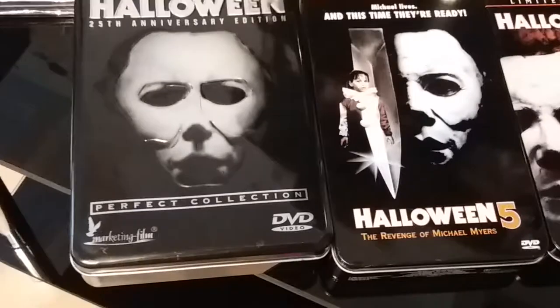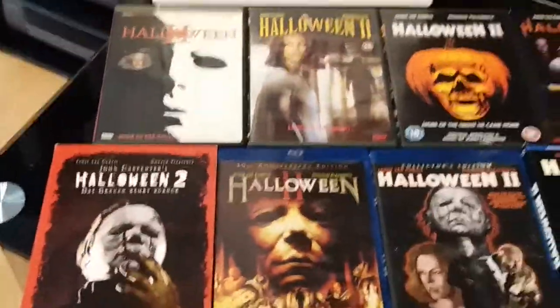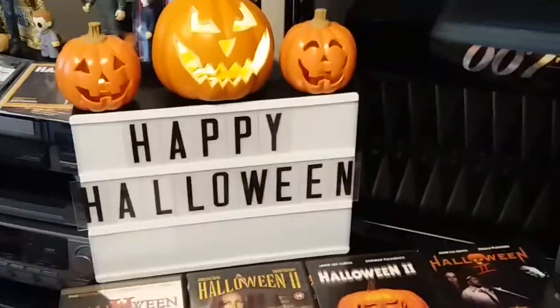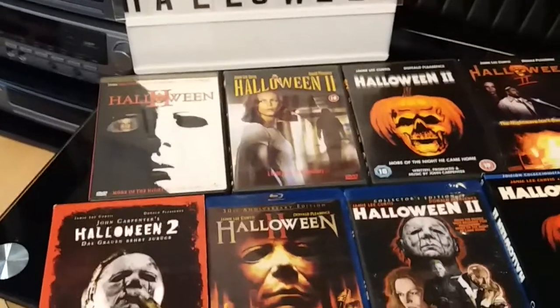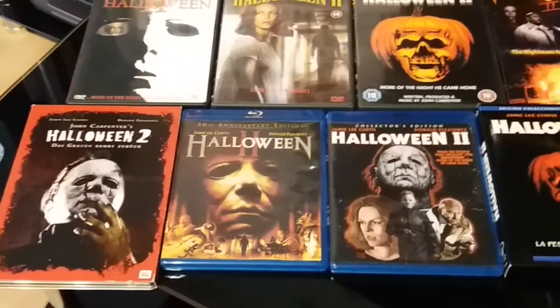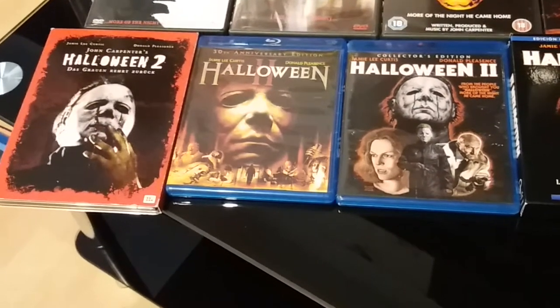Just bear with me a second and we'll go on to the next part of the video. Back again — this time we're gonna take a look at my Halloween 2 editions, not including the ones that I have in my box sets.